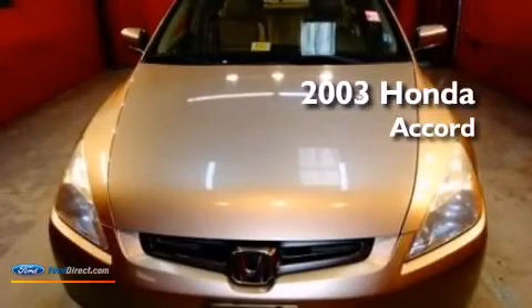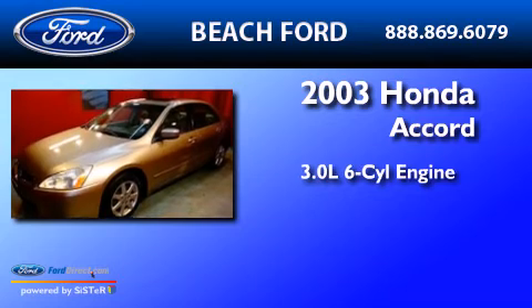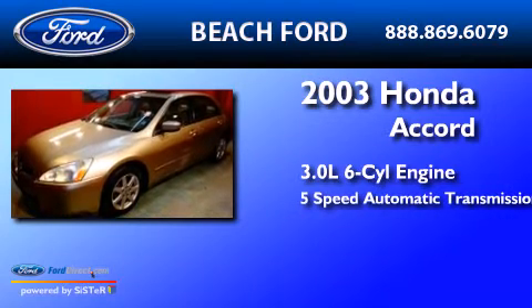This is a 2003 Honda Accord. It has a 3.0-liter six-cylinder engine and a 5-speed automatic transmission.